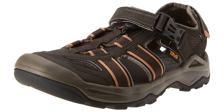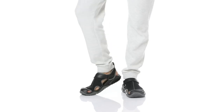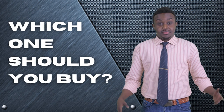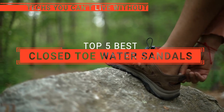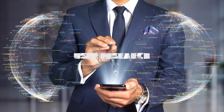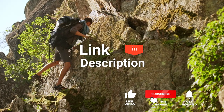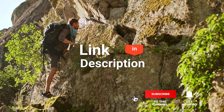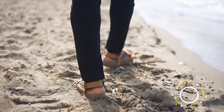The Keen Newport? The Teva Omnium? Or Camel Crown? Perhaps the Norteve 8? Or the Croc Swift Water? Which one should you buy? In this video, we are going to look at the top closed-toe water sandals available on the market today and tell you which ones are best for you. We made this list based on our own opinions, research, and customer reviews. We have considered their quality, features, and values when narrowing down the best choices possible. So, here are the top five closed-toe water sandals.